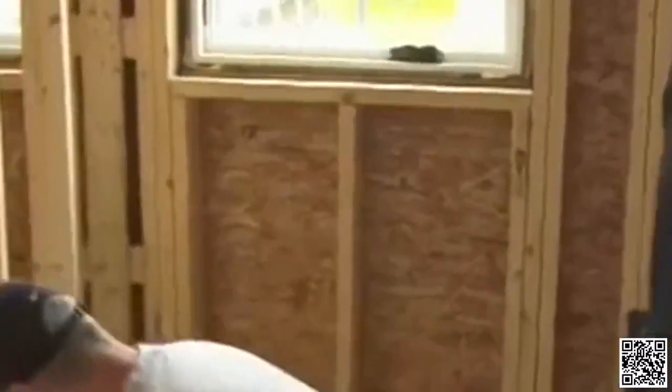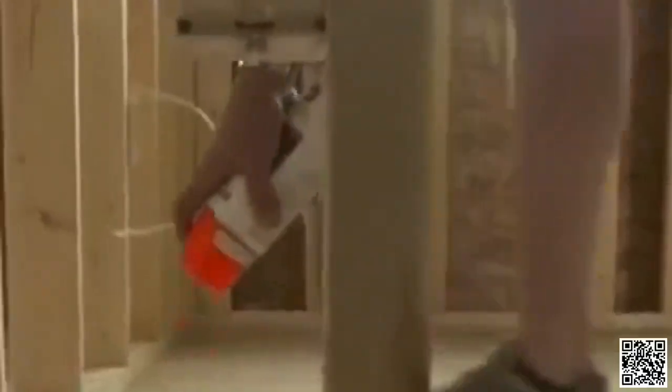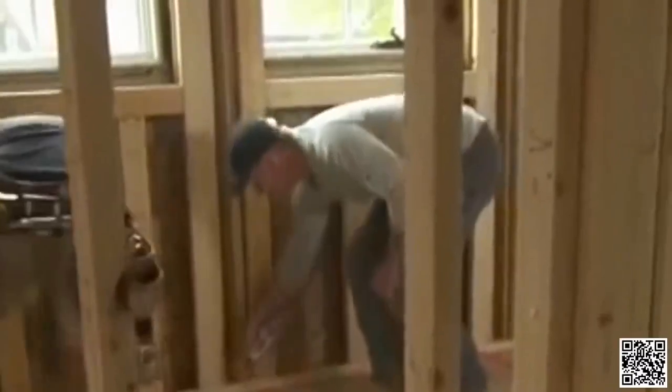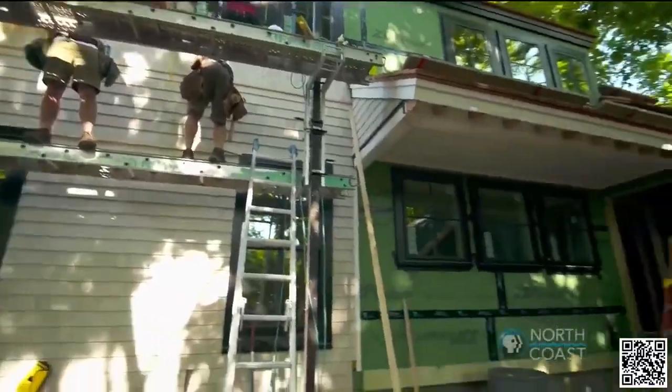The next thing we're going to do is the vanity — 54 by 20. So we've got 54 from this mark. I try to make it painfully obvious so that anybody can see and there are no mistakes. Kevin, the next thing we're going to do — you're going to really appreciate this when we go to do finish work — we're going to mark all the stud locations on the floor. That way, once the drywall is up, we know where every stud is in the room. Five seconds worth of work, and it'll save us an hour of laying out studs at the finish.